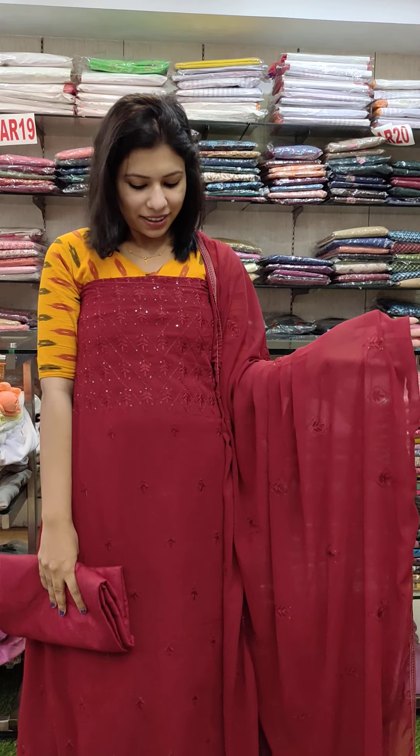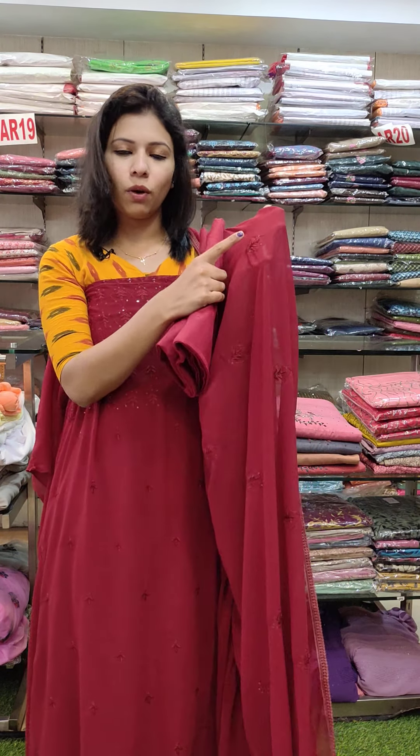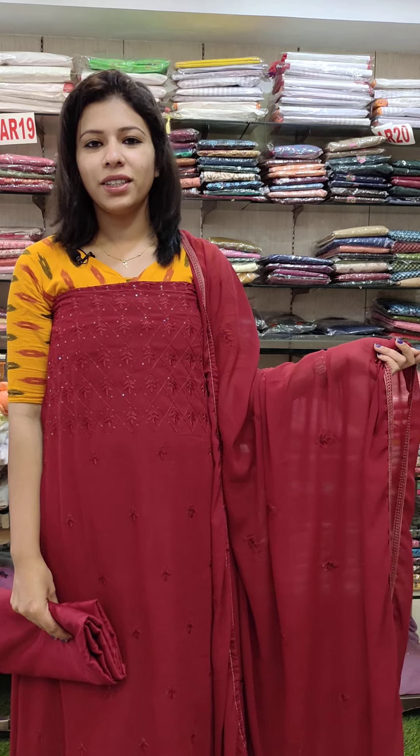This is ₦1780. Next is the embroidery pattern with water sequins. I will use it as office wear. The bottom line has a scatter work pattern in sand dune fabric. This set is ₦1080 with free shipping.